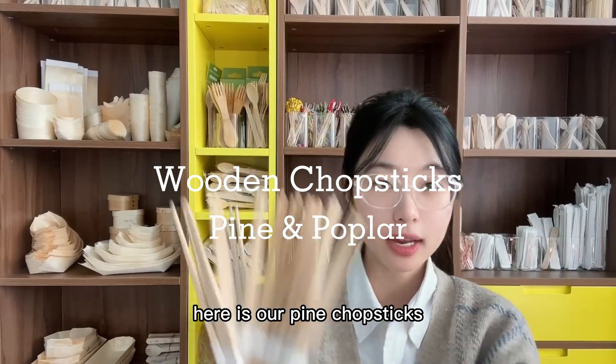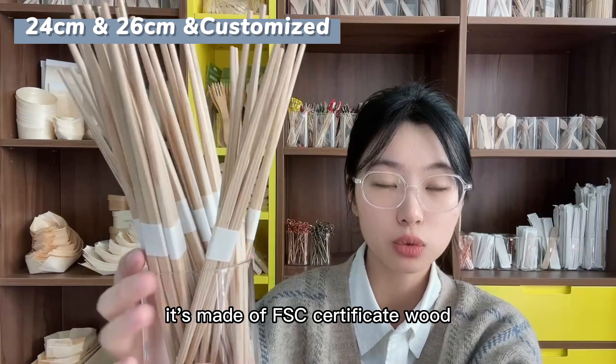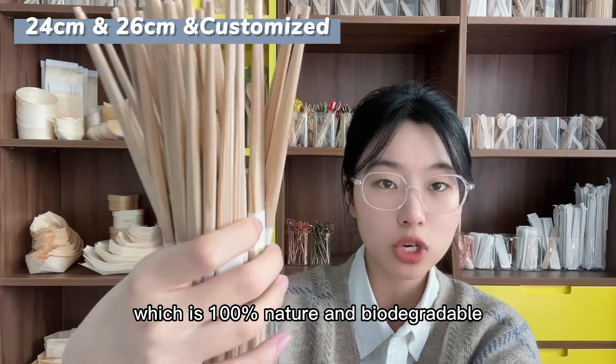Hi, it's Flai from Ethanwood. Here are our pine chopsticks. They are made of FSC certified wood, which is 100% natural and biodegradable.